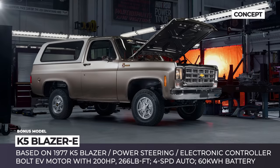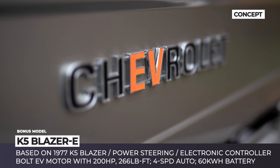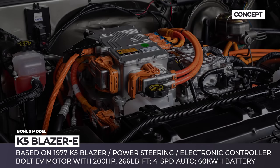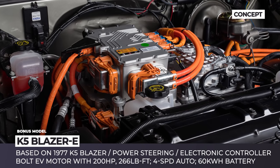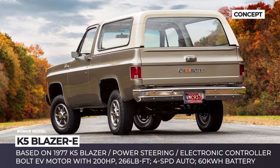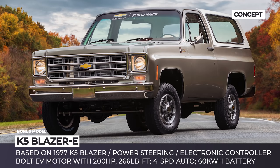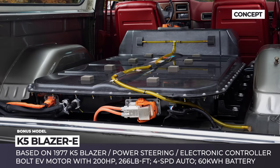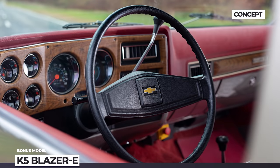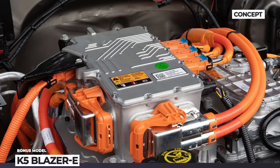K5 Blazer E: In 2021, Chevy plans to introduce a new aftermarket E-Crate package that will bring EV tech to a wide selection of the brand's vehicles. To demonstrate its possibilities, the company created this one-of-a-kind conversion based on the 1977 K5 Blazer, showcased at SEMA 360. The E-Blazer retains as many original parts as possible, with electrification tech sourced from the stock Chevy Bolt. The K5's transfer case, axles, and driveshaft remain untouched, while the V8 engine is swapped for a 200 hp electric motor paired with a 4-speed automatic gearbox and a 60 kWh battery placed in the cargo bay, equipped with heating, cooling, and regenerative braking.